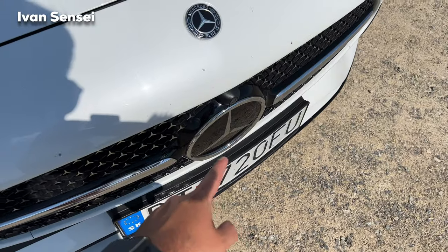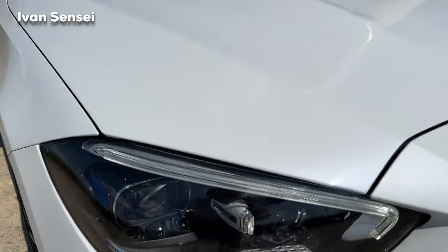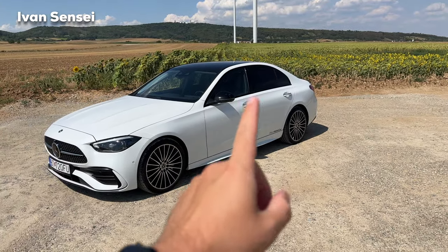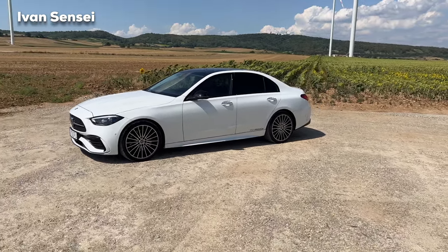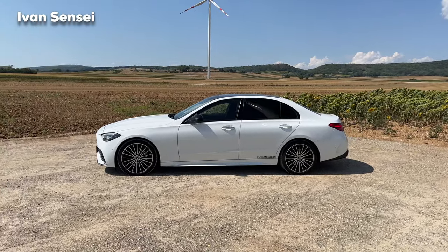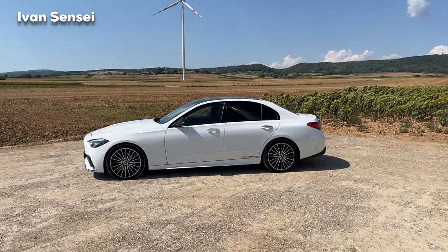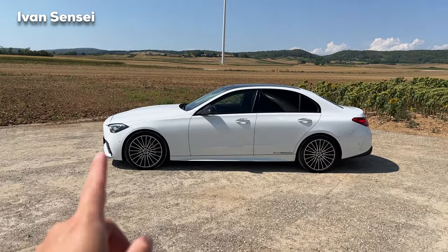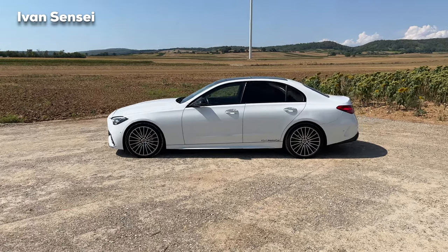The Night Package darkens everything around the star here, and you can see the Distronic and Mercedes-Benz stars in the grille, along with very nice digital lights. The Night Package also darkens the mirror caps and window trim. The C-Class from a distance shows the cab-backwards design — the cabin sits more towards the rear, right over the rear wheels, so the front bonnet is really long.